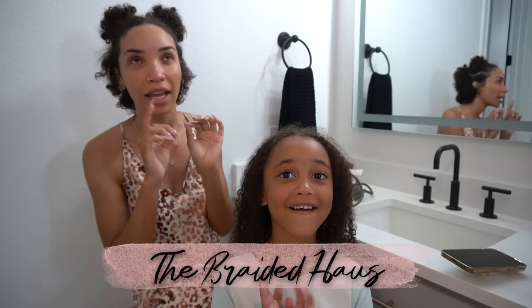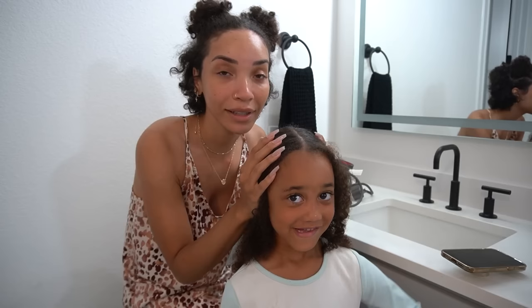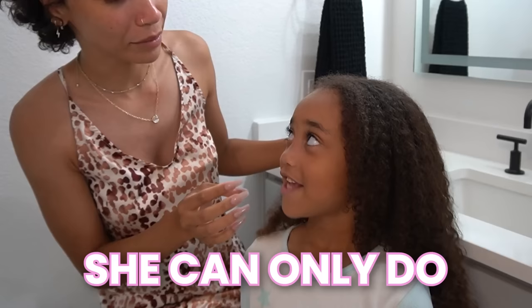I recently went to this braiding salon here in Austin, Texas called the Braided Haus — H-A-U-S. That was my first time going and I had an amazing experience. I've since referred my mom and a couple of friends there, who also had good experiences. So I thought that would be the perfect place to ask if they do kids' hairstyles, because Ziya has never had her hair done by anybody other than me.